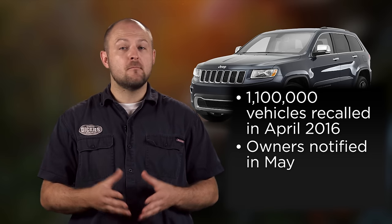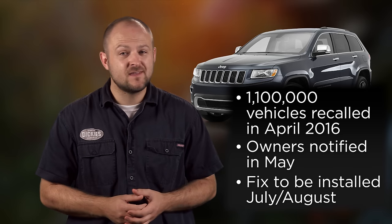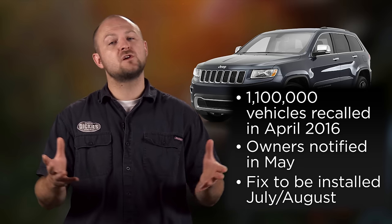Hi guys, Ken here with 4WheelOnline. Here's what we know. In April of this year, FCA issued a recall for 1.1 million vehicles worldwide. Notifications were mailed out in May, which said they would have a fix in July or August. Anton's 2015 Jeep Grand Cherokee was included in that recall.